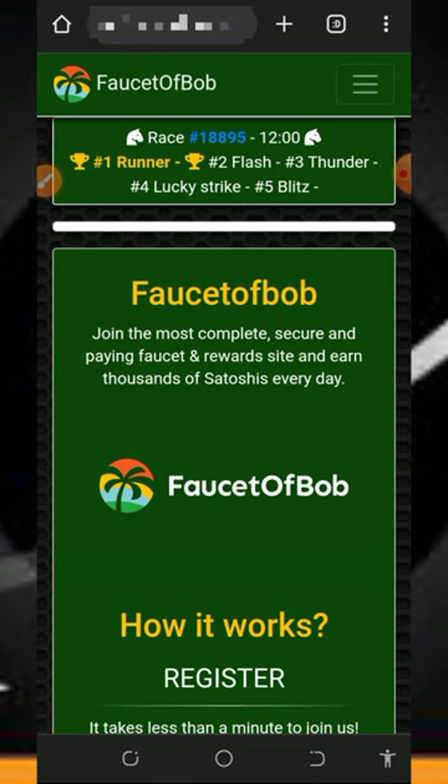All you need to do is check out all these things on the screen and create an account with the platform. Make sure you have a Faucet Pay account so that you're going to be able to receive your payment from this website. If you don't have a Faucet Pay account, check the description of this video — there is a second link, follow it to create an account.